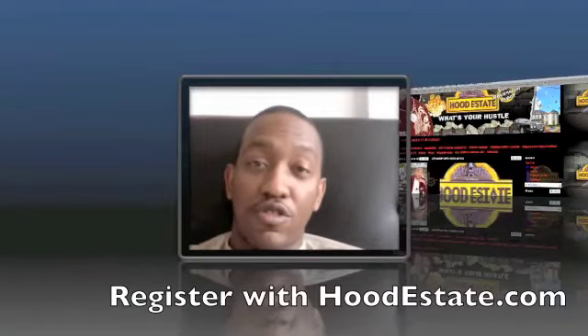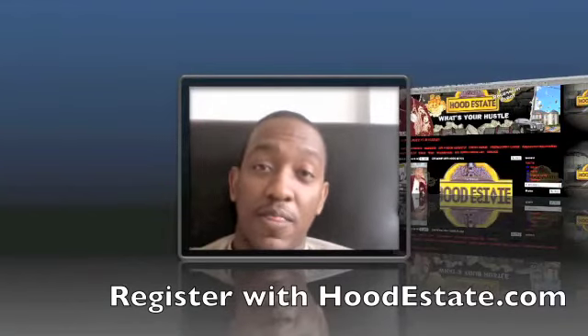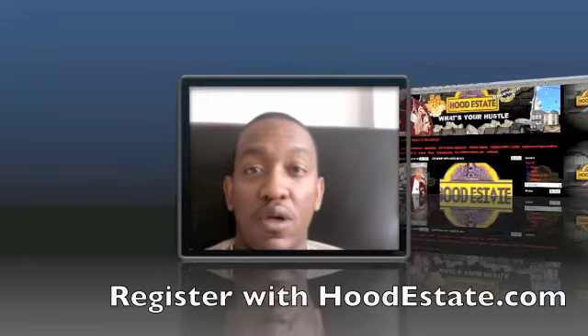What's poppin? It's your boy Spard. Welcome to Hood Estate. I'm going to go through something real quick right now. I added a new link to the site.